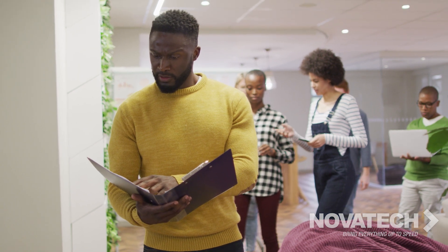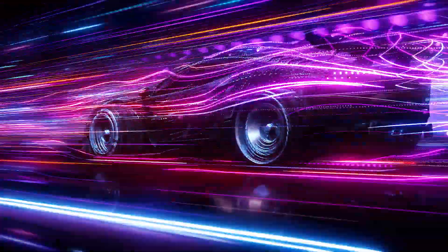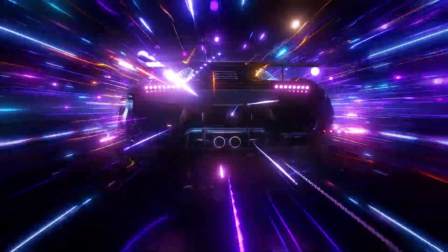If you have an unmanaged or unoptimized fleet of printers, find out how a conversation with one of our specialists can help you pinpoint your issues, and how our print management software solutions can help bring your business up to speed.